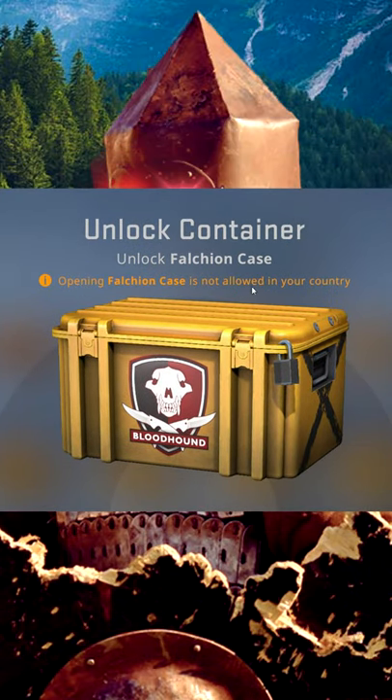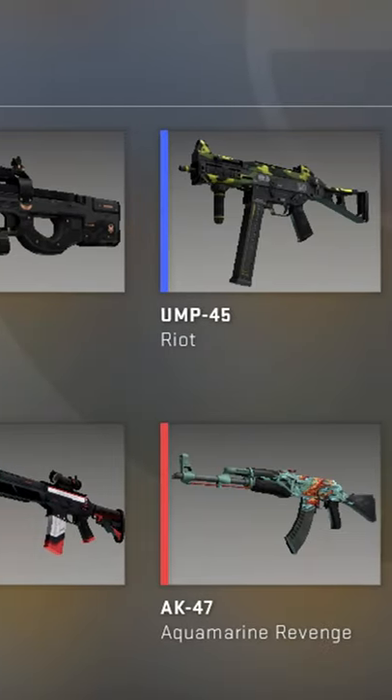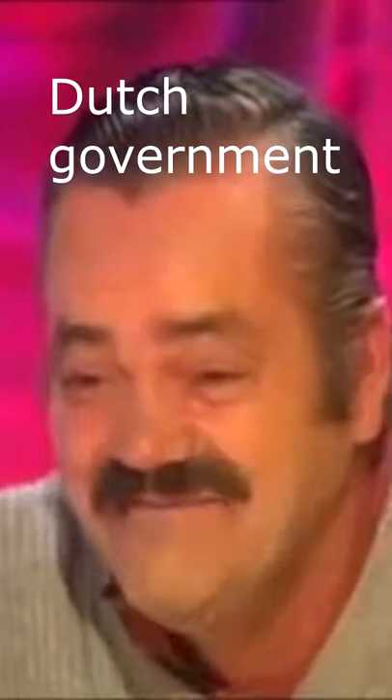Opening cases not allowed in your country. And that's how Dutch people open cases. We don't.